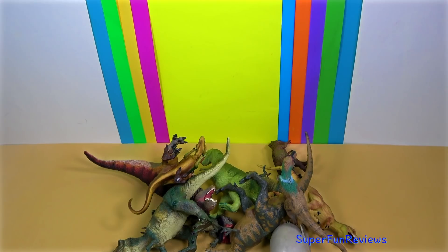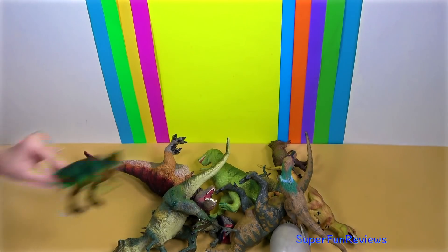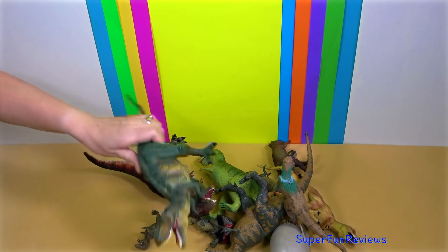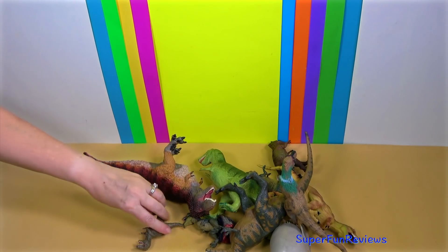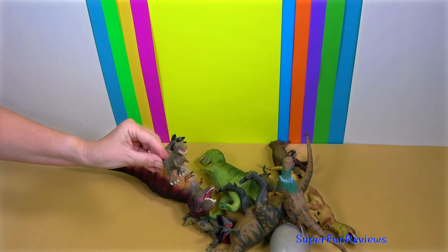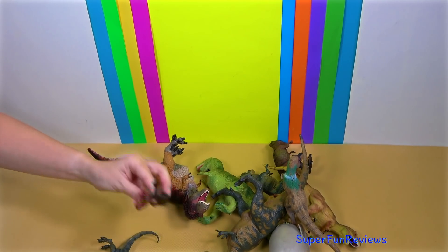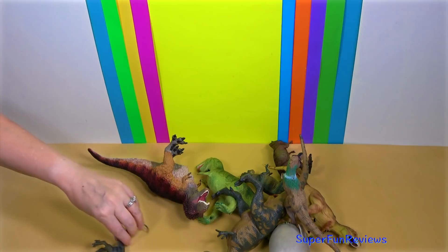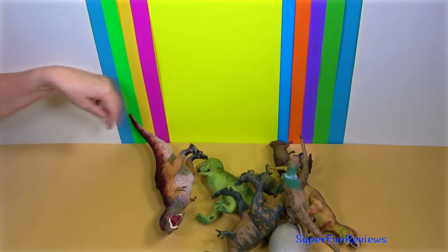Some researchers suggest that large theropods like Tyrannosaurus had teeth covered in lips like modern-day lizards, rather than having bare teeth like crocodiles. This is based on the presence of enamel, which may need to remain hydrated — an issue not faced by aquatic species like crocodiles, or toothless species like birds, which have no lips and toothless beaks.